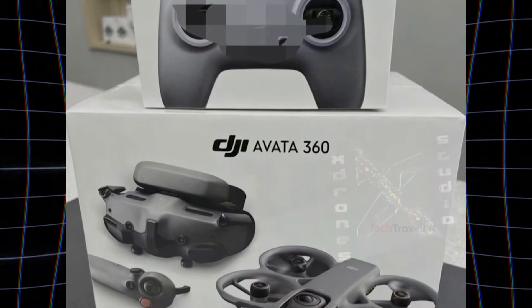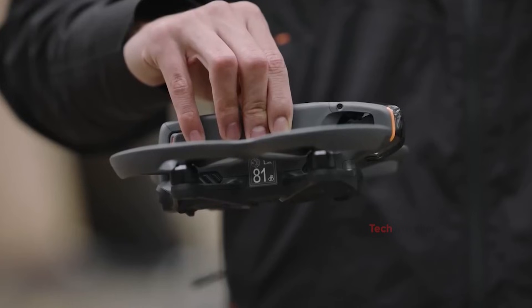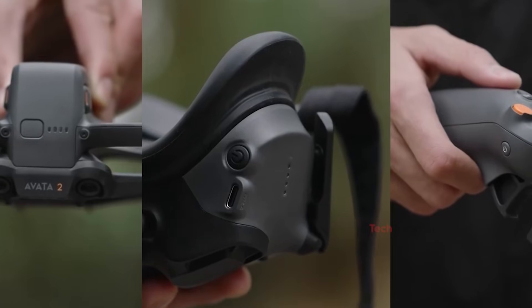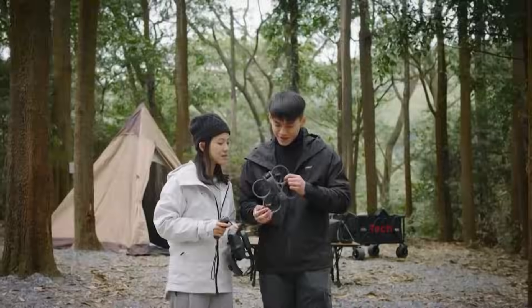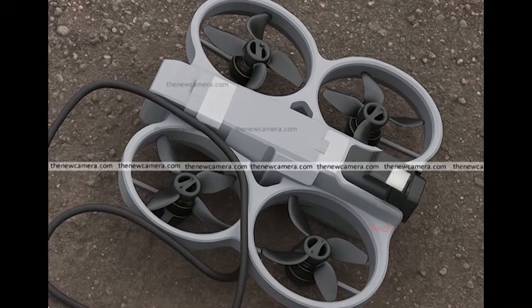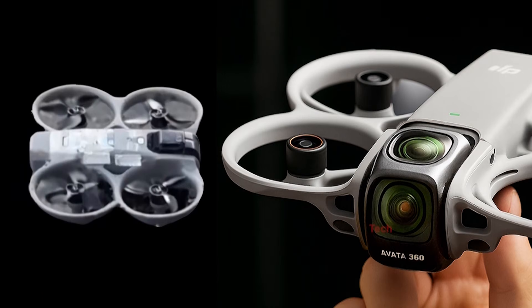Many initially believed the photos showed a prototype of an Avatar 3. In reality, those images were capturing something entirely new — the DJI Avatar 360 operating in its FPV mode. What makes the Avatar 360 stand out is its radical hybrid design. For the first time, DJI appears to be combining a full 360-degree camera system with a switchable FPV drone, all in a single platform.